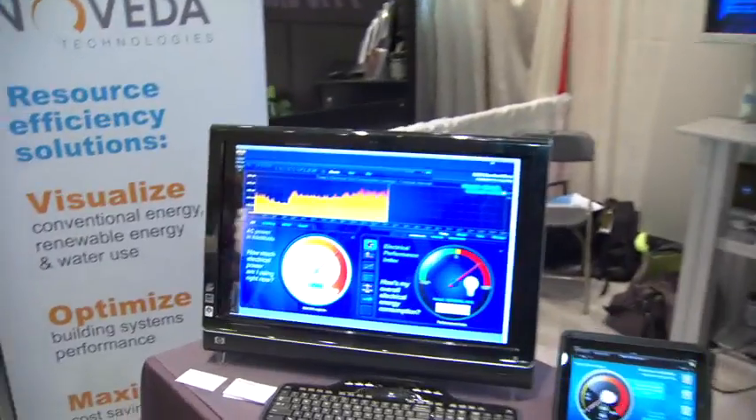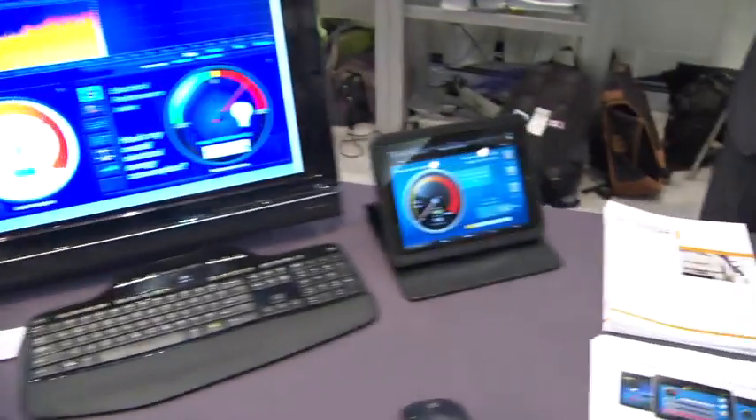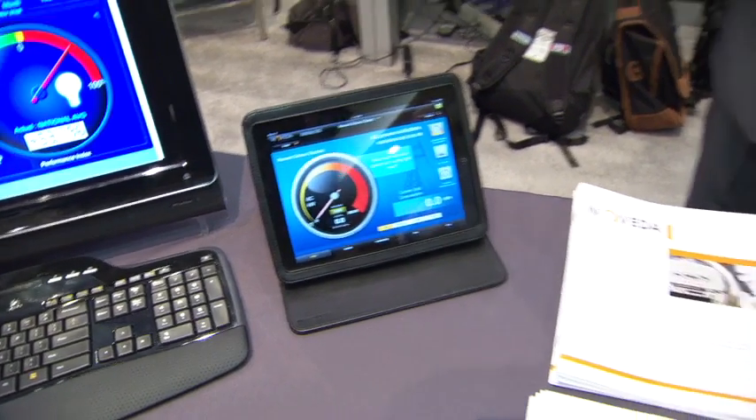Noveta is an energy monitoring company. At Green Build we just launched our iPad app, which is going to empower any facility manager in real time to look at the energy consumption of their building and then identify simple changes they can make to reduce that consumption.